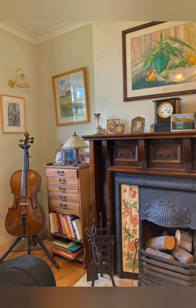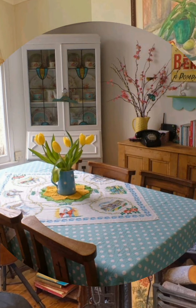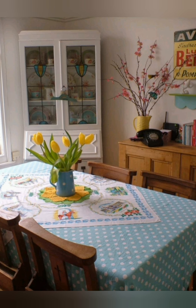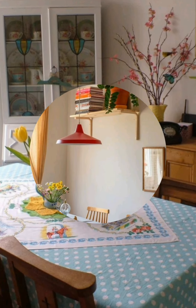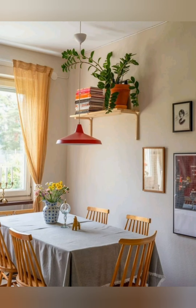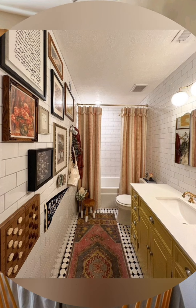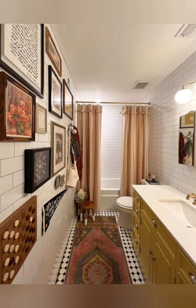Hello everyone, welcome to House Decor. Today in this video I am going to show you some country chic style farmhouse decorating ideas. Let's take a look. Here are some tips to help you achieve this look.